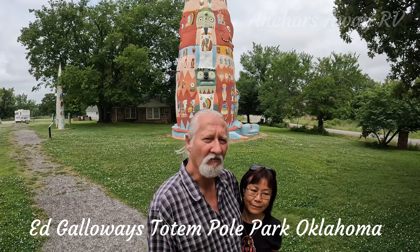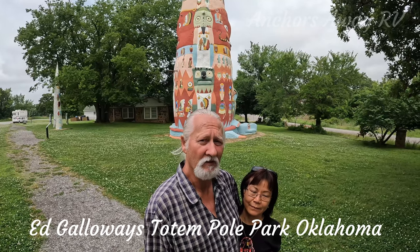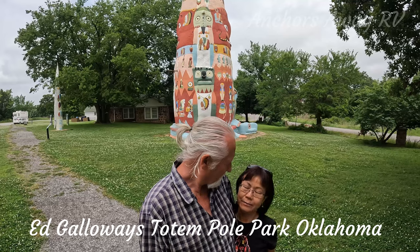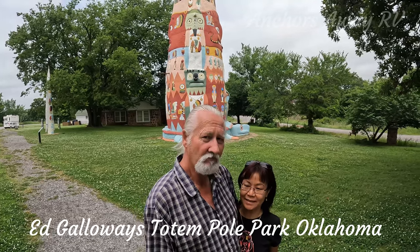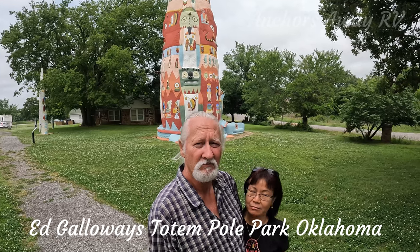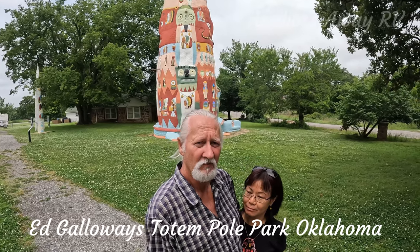We're going to go and have another look now that we've done all the videotaping. It's worthwhile coming and seeing, isn't it? It's nice. It's the biggest totem that you've ever held.